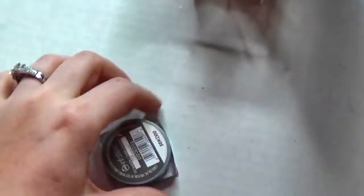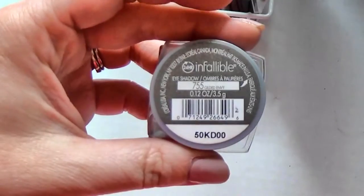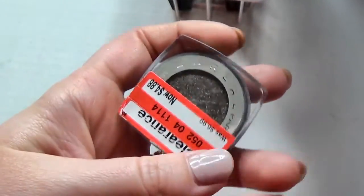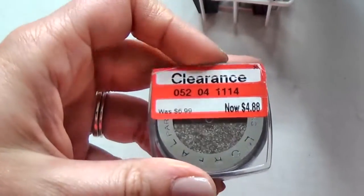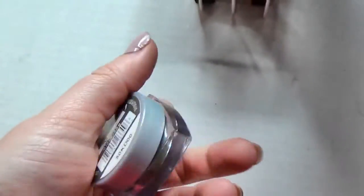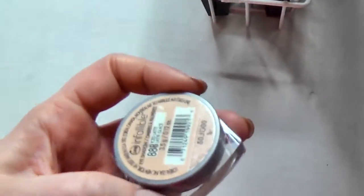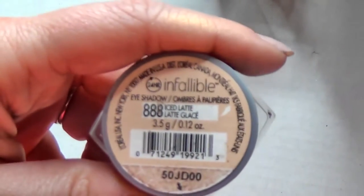This is the L'Oreal Infallible shadow in Gilded Envy - it's a really pretty green. I got this one on sale. I like these and I need to use them more, I forget about them. Next I have Iced Latte, which is also a really pretty one.